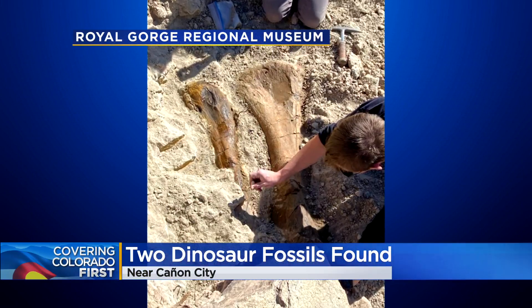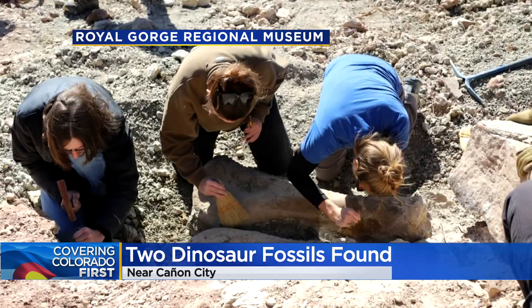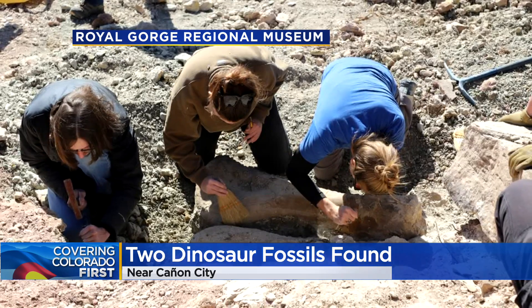The hiker did the right thing and reported them right away to the Bureau of Land Management, since it was on their land. The location is being held top secret so that paleontologists can do their work.